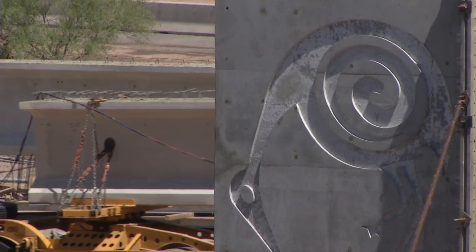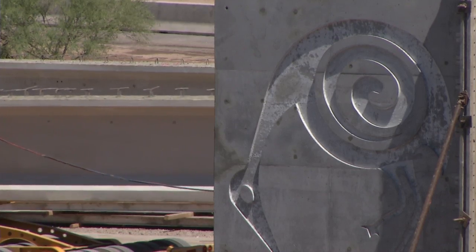Once the girders are set, intermediate diaphragms will be set locking all the girders in place. Then the deck is poured on top of that. Then after that it looks like a normal roadway surface.